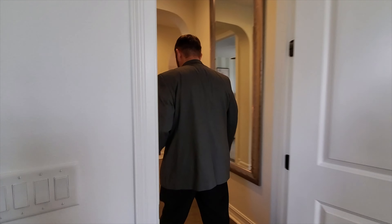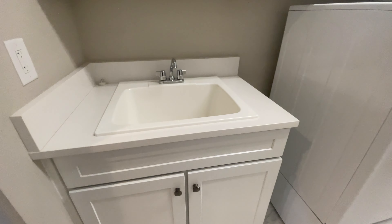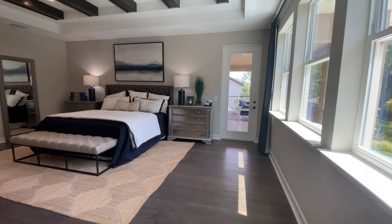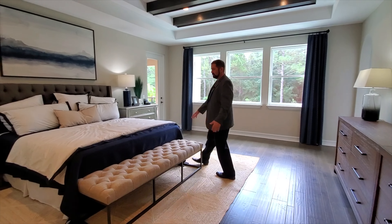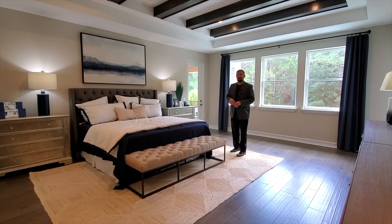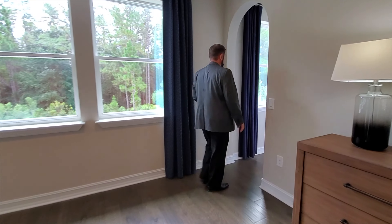Heading to the primary bedroom, the hallway transitions to engineered hardwood, which continues through the primary suite. To the right is the laundry room — conveniently located near all the bedrooms — with a sink, washer, dryer, folding counter, and plenty of cabinets all around. The primary bedroom itself is very spacious: a king-size bed barely fills the space, and looking up there's a double tray ceiling with wood beams going across — absolutely beautiful.